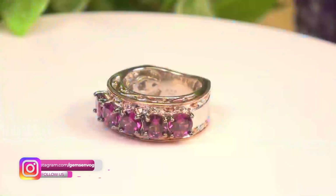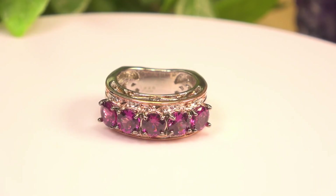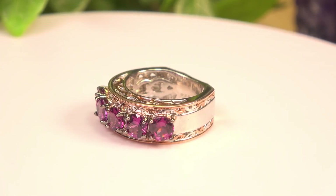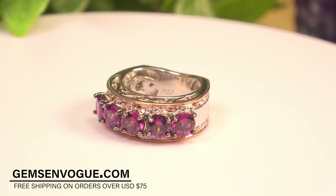Now, purple color change garnet from Tanzania — take a look at this. This really does color change; you've seen me show this on TV for many many years. These are untreated, they come to us from Tanzania, and it's 3.08 carats. Take an additional 30% off. These can all be sized.